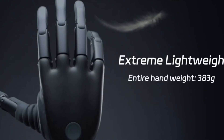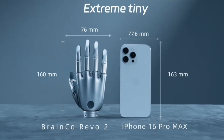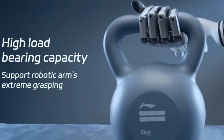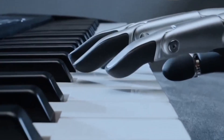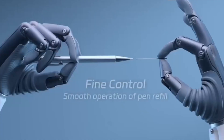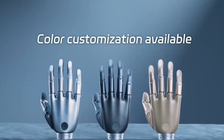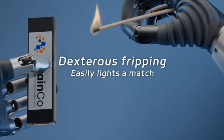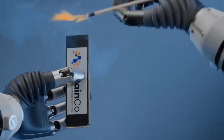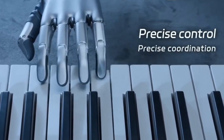The BrainCo Revo 2 isn't just another robotic hand — it's a breakthrough in precision, flexibility, and human-like dexterity. At only 383 grams and measuring just 160 by 76 millimeters, it's surprisingly lightweight and compact, yet it delivers performance that rivals the complexity of the human hand. With 6 degrees of freedom and 11 fully functional joints, the Revo 2 can replicate natural movements with remarkable accuracy. Its strength reaches up to 50 newtons for a full hand grip and 15 newtons for a single finger pinch, capable of lifting heavy tools or carefully handling fragile objects.